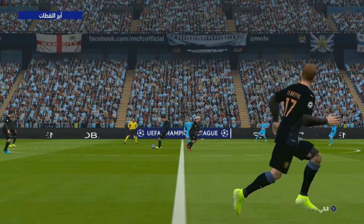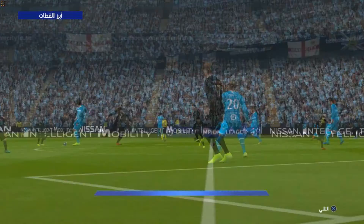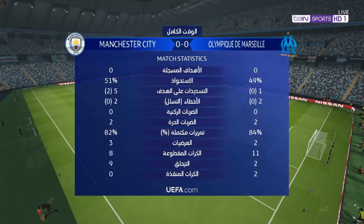Well, neither side could get over the line here. Perhaps one team might be happier, but at the final reckoning it's honours even, and no complaints. Certainly.